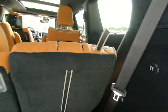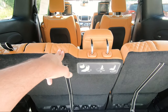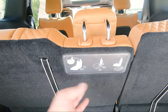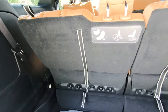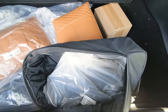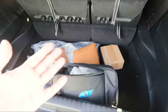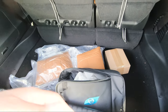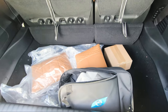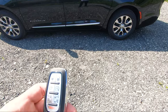The rear third-row seats are stow-and-go — you just pull some straps, tuck them down, and you have all this room once they're tucked away. As for the level one charger, you can plug it into any outlet in your house — it's more for overnight charging because it uses 120 volts. If you choose a level two charger, which uses a 240-volt outlet, that will charge your vehicle in about two hours.